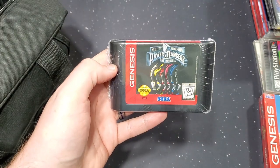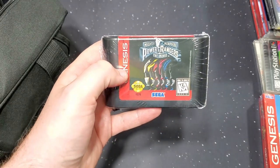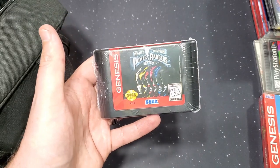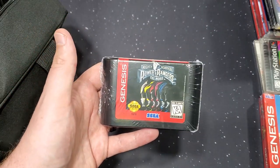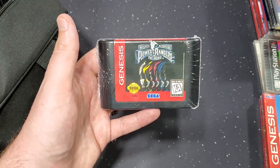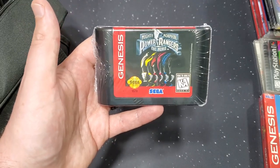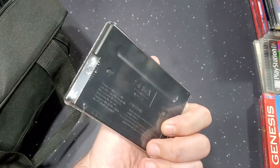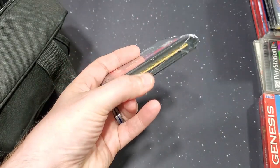Now the last Genesis game — it followed the other one: Power Rangers: The Movie for the Genesis. With this one, I now have every Power Rangers console game released in the US. Every US console release — I now have every Power Rangers video game. And again they seal them, which keeps the dust out. Fantastic.